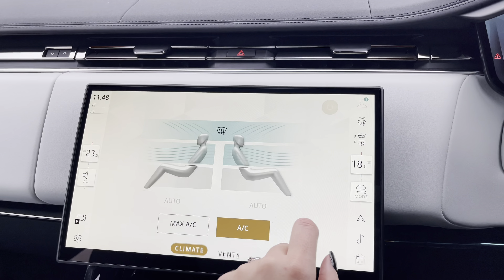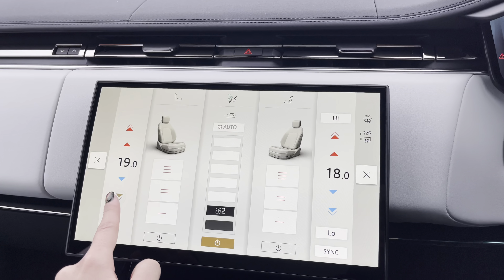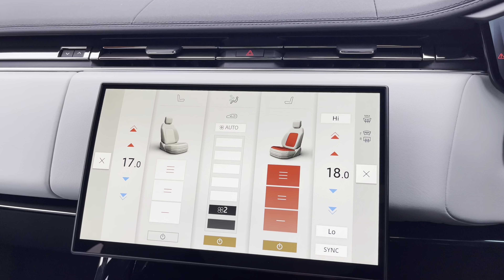You also have your dual zone climate control, so you can both sit at a comfortable temperature on any journey. The front seats are also heated.